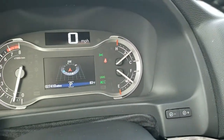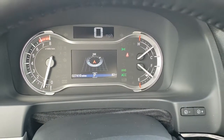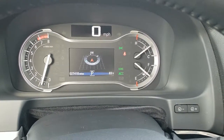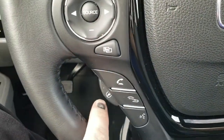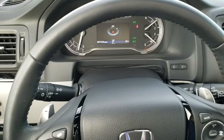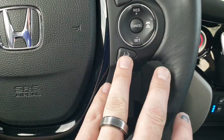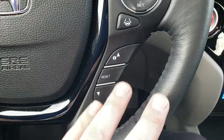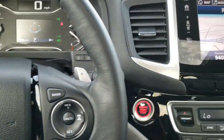As we hop inside you can see that this Pilot only has 27,410 miles. Digital speedometer, outside temperature display, and a compass display. You get a leather wrapped heated steering wheel — that's your heated steering wheel button — and Bluetooth audio controls. No scuffs or scrapes on the steering wheel. You have adaptive cruise control, lane departure warning, lane keep assist, information center controls, and paddle shifters for your transmission.